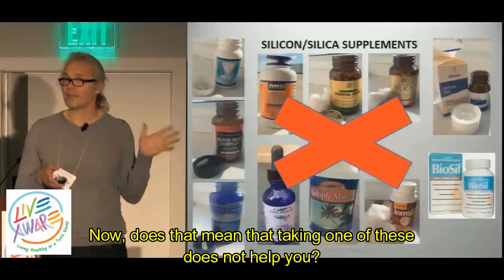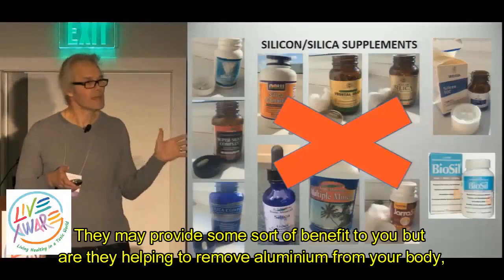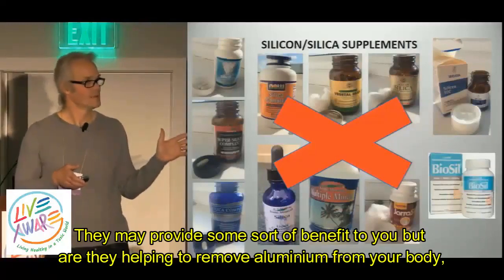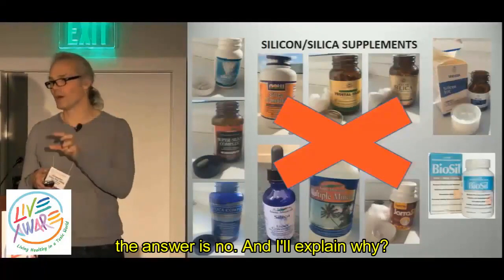Now, does that mean that taking one of these does not help you? No, it doesn't mean that. They may provide some sort of benefit to you, but are they helping to remove aluminium from your body? The answer is no. And I'll explain why.